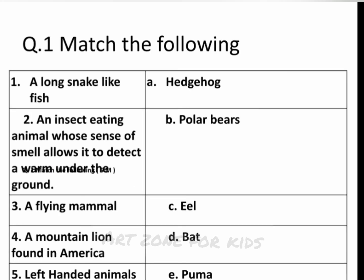Q.1 Match the following. 1. A long snake-like fish — A. Hedgehog. 2. An insect-eating animal whose sense of smell allows it to detect a worm under the ground — B. Polar bears. 3. A flying mammal — C. Eel. 4. A mountain lion found in America — D. Bat. 5. Left-handed animals — E. Puma.